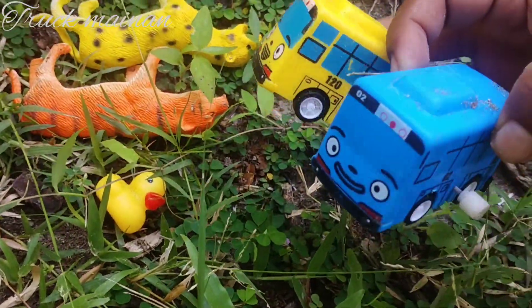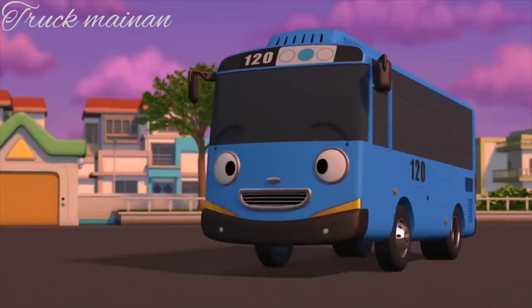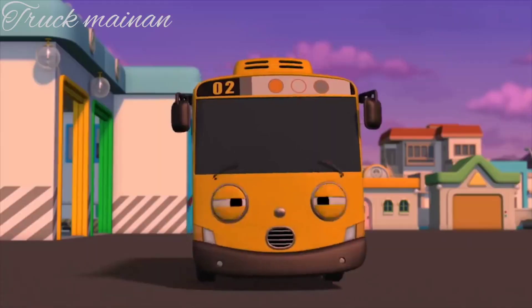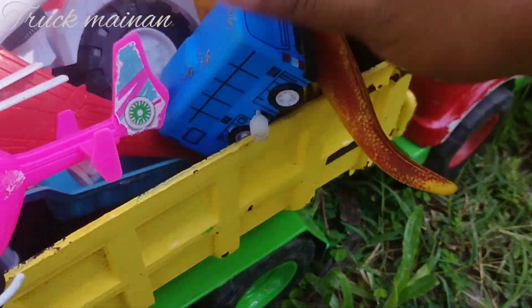Ada mobil bus Tayo lagi, teman-teman. Ini Tayo sama Lani. Lani. Itu suaranya Tayo. Wah, lucu sekali, teman-teman.